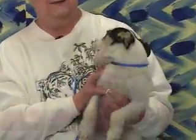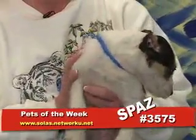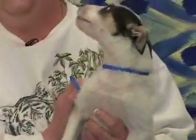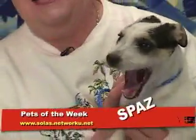Welcome back to Pets of the Week. This is Spaz. Spaz is a very small dog, but this dog is loaded with energy. He is a little three-month-old Jack Russell Terrier, and they require someone who has lots of patience, lots of time, and lots of energy to keep up with this dog. If you're interested in this cute little guy, his phone number is 3575.